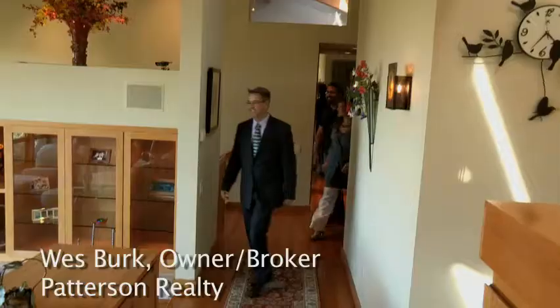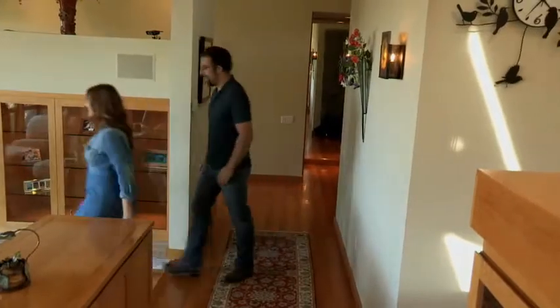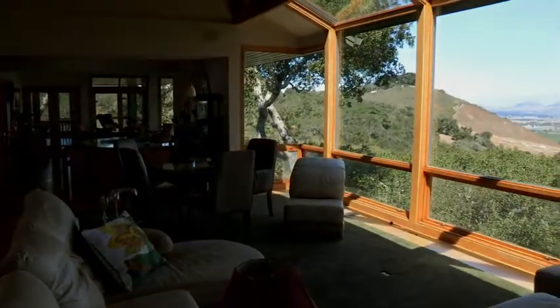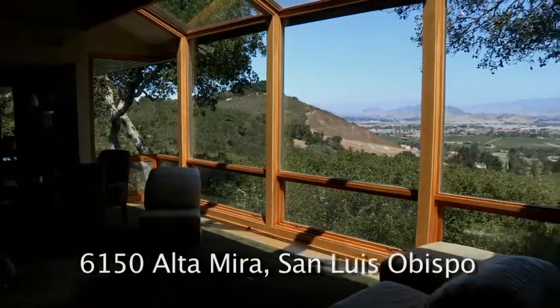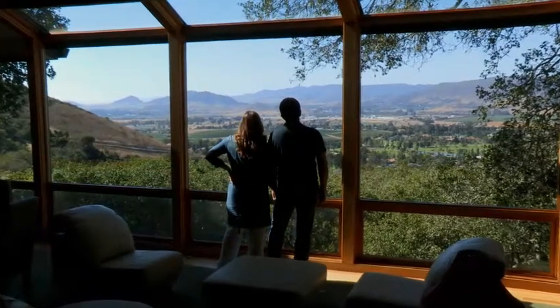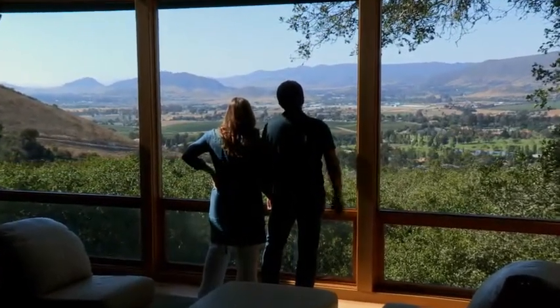One of the fun things about marketing a home like this is to watch the reaction of people when they come into the house, because inevitably they're completely blown over by the views. Typically when people come in and take a look at this home, there's a good two or three minutes where there's not much talking — people simply take the view in, and the response is oohs and aahs.